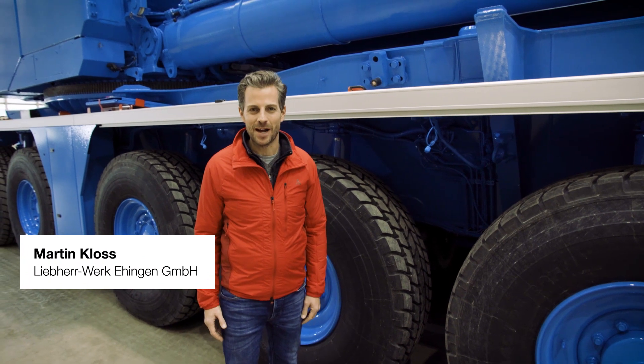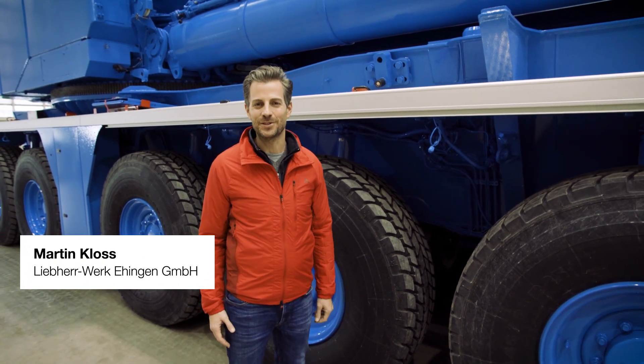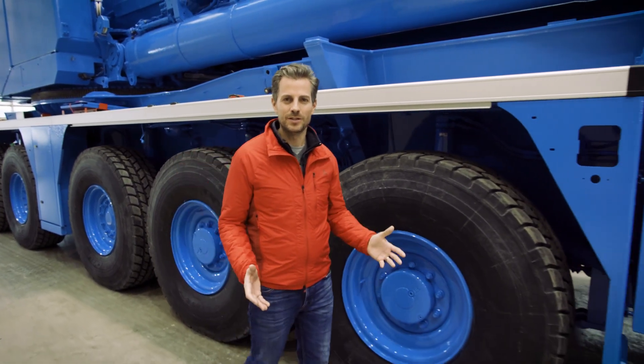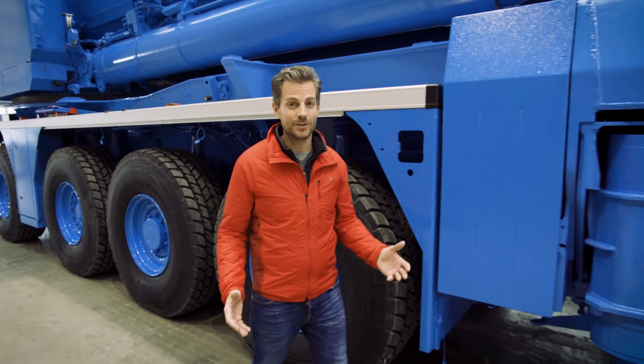Welcome to the first edition of Upload of 2021. Seeing such a massive mobile crane as the LTM 1500 alongside Berlin Cathedral is of course very impressive.